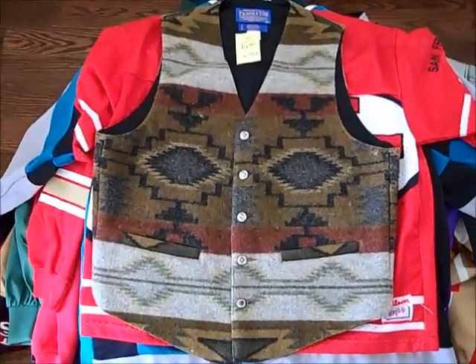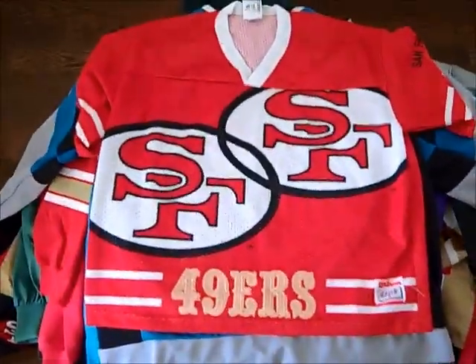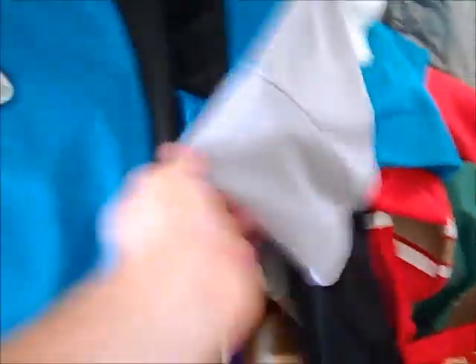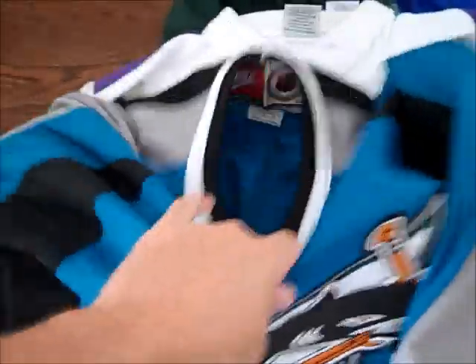Got this Vintage Navajo vest — it's from Pendleton. The colorway is cool, kind of looks like a rattlesnake colorway. Not too bad condition, some moths got to it and chewed on the wool, but it's a good pickup. Vintage 49ers jersey by Wilson — I just like the design on this. We got the Vintage Sharks jersey by Nike. These are a little older but it's got the huge Nike patch there and on the back. This is a really high quality jersey. Good find there.